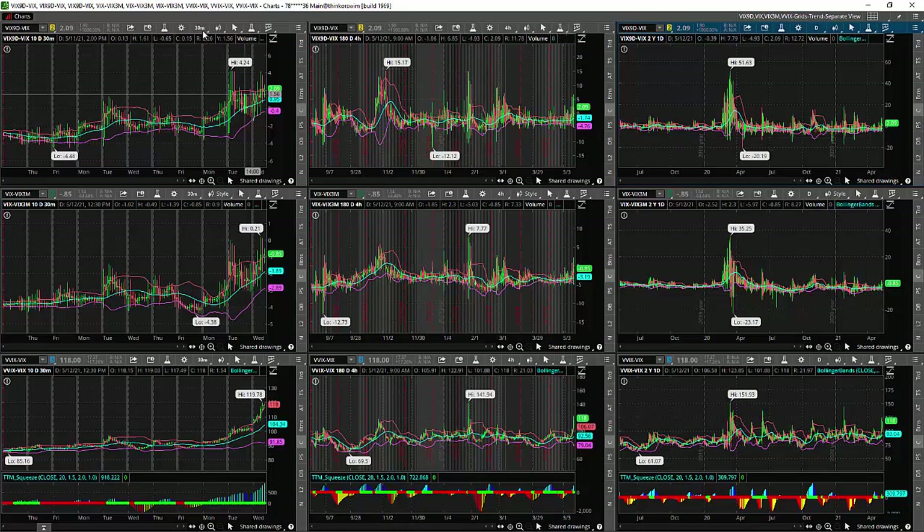Looking at the 30-minute chart, yesterday it went all the way up to four, and now it's hovering around two. So it seems to have calmed down a little bit, but it's still pretty high considering that when it was calm it was at negative four. We can essentially do the same thing for the other two — VIX minus VIX3M and VVIX minus VIX. By looking at all three together, we can sort of gauge and get a feel for how bad this is. For example, if both VIX3M and VIX9D are spiking, that's probably something more profound compared to when only VIX9D or only VIX is spiking.